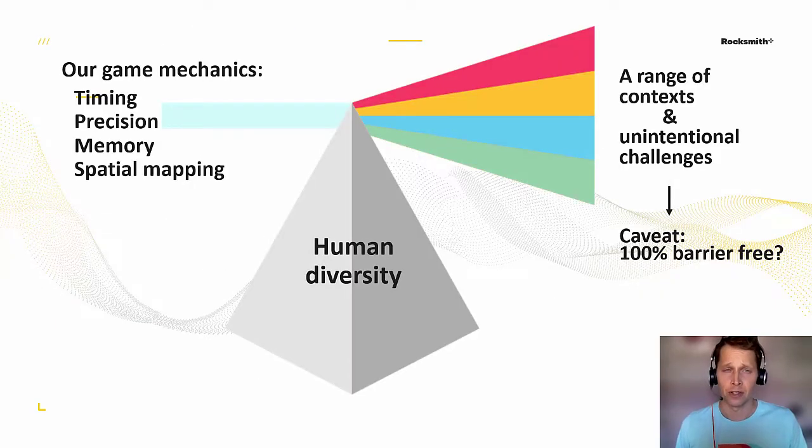For us, inclusive design meant looking at our game mechanics as experienced by players across various ranges of contexts. We considered who might be playing our game and brainstormed what unintentional challenges they might face depending on their background and experience. This also included the classic set of accessibility categories like vision, hearing, mobility, and cognition. And we also acknowledged we're not going to be 100% barrier free because we have less control over the accessibility of the instrument itself.